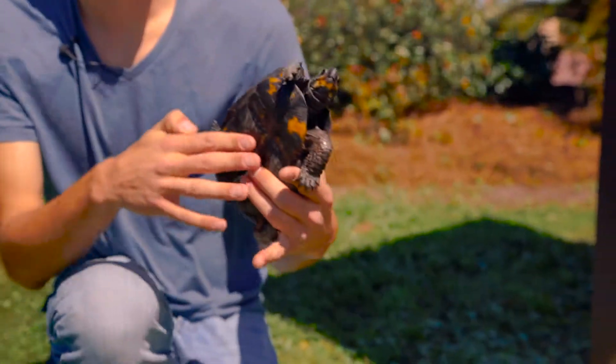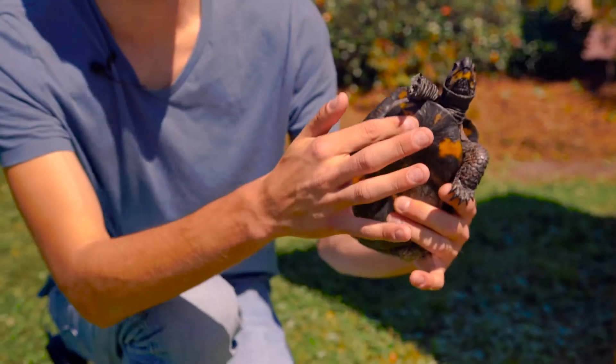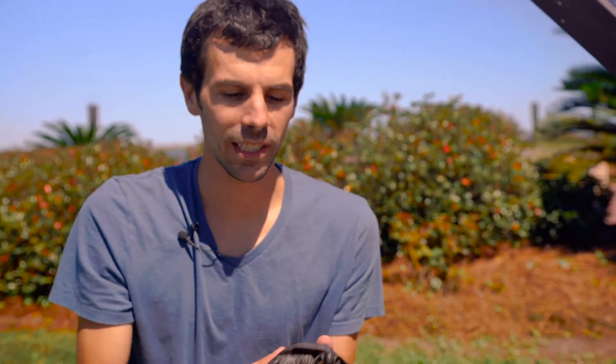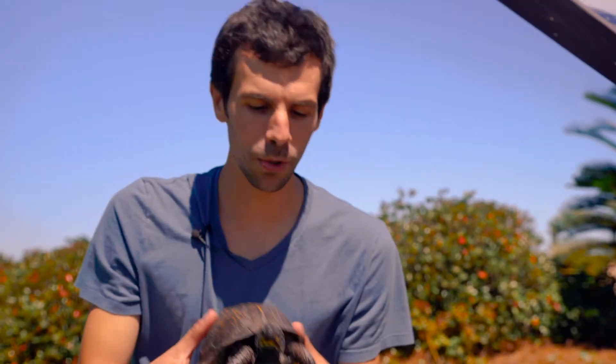The plastron is the bottom part of the turtle. And if you look here — I don't want to hurt him — but this is actually flexible. The turtle can tuck its arms and legs and head into that. This part closes, and it basically forms a box that seals it away from predators. It's a really cool adaptation.